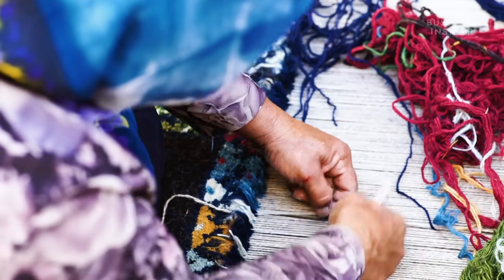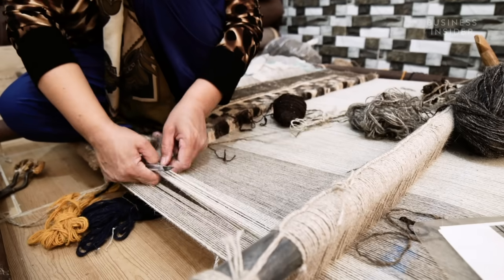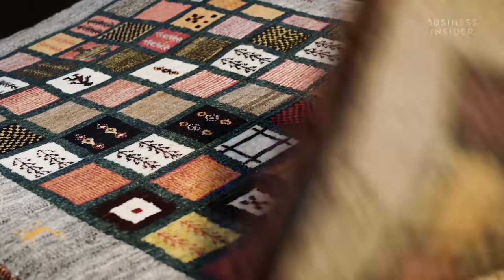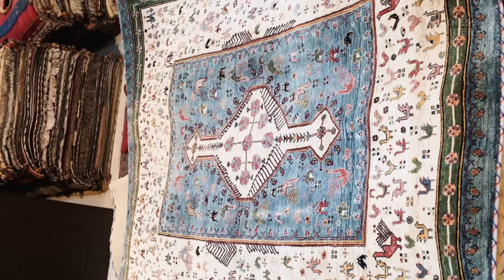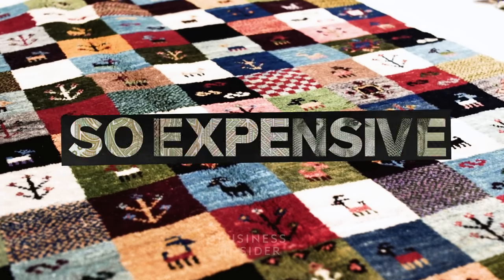Hand woven with the finest materials, including wool and silk, a single Persian rug can often take years and sometimes decades to create. A high-quality Iranian carpet can cost tens of thousands of dollars, with antique rugs fetching even higher prices. So how are Persian rugs made and why are they so expensive?